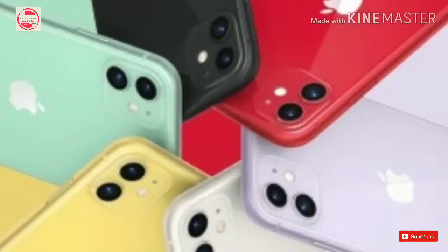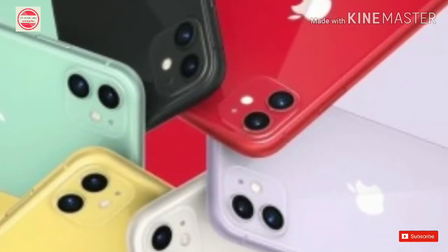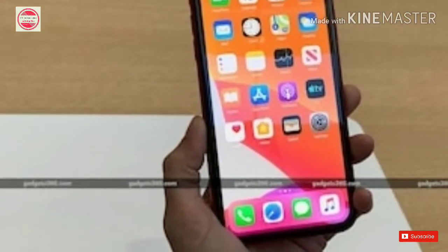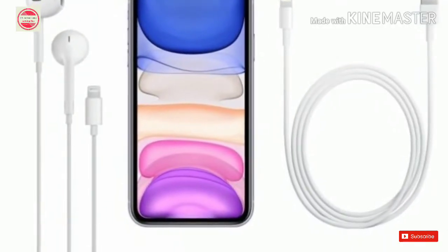Notably, Apple will retain the iPhone XR in its lineup. iPhone 11 price in India: Apple iPhone 11 price will start at Rs. 64,900 in India and at $699, roughly Rs. 50,000 in the US for the base 64GB variant.